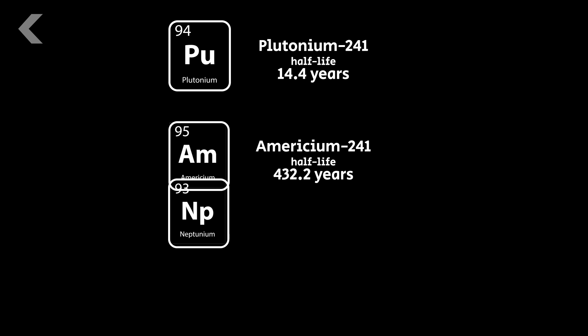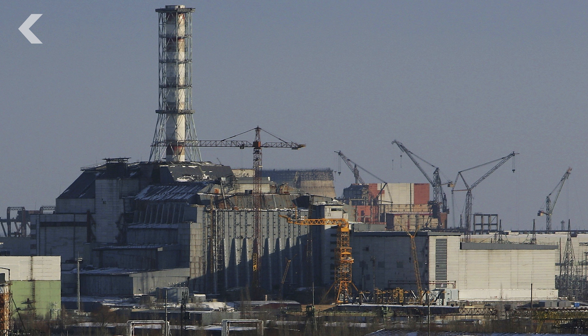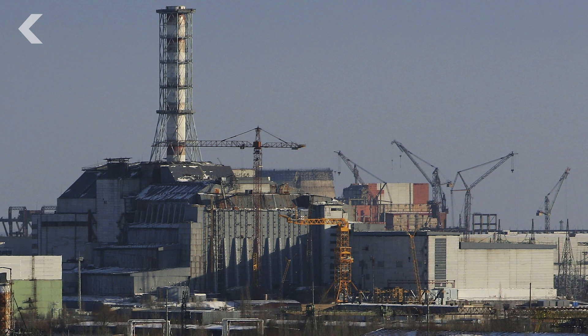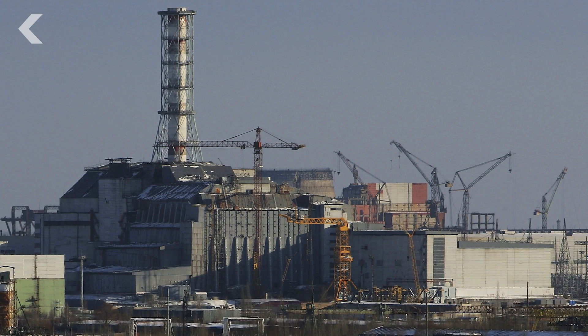And then americium-241 breaks down into neptunium-237, an incredibly stable isotope — which sounds good, but it's bad. It has a staggering half-life of 2.14 million years. Essentially, this means that if the old structure covering Chernobyl were to collapse, our planet would probably never recover from the fallout.